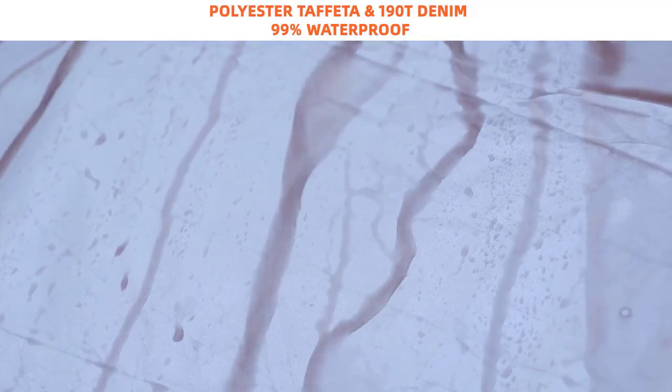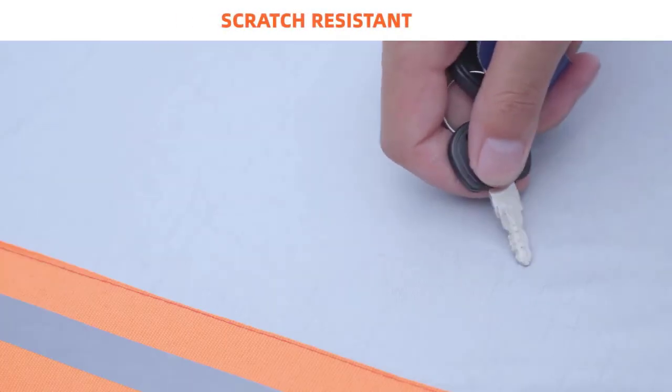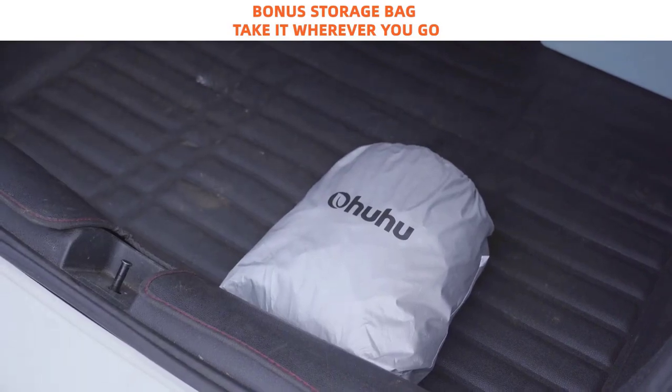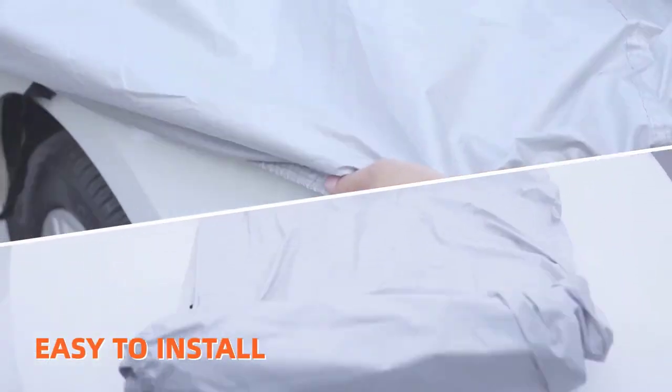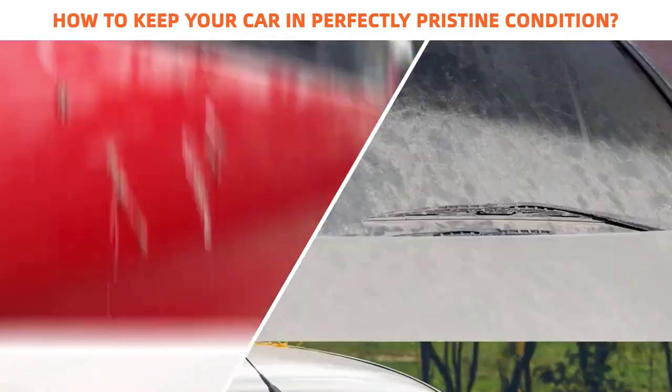Ensuring the safety of your car against harsh weather and other external elements. The car cover can help you protect your car from dust, dirt, and scratches, and has anti-tear properties for durability. In addition, the car cover has reflective straps that make it easier for you to locate your car at night and prevent accidents.